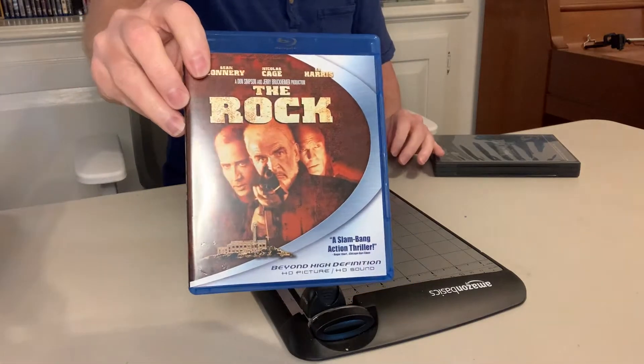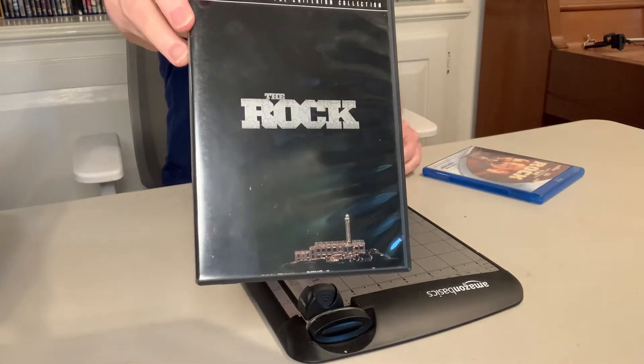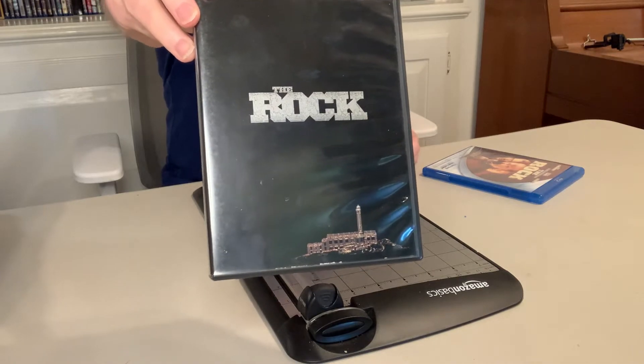That's right — The Rock. We're gonna take that movie and combine it with the Criterion DVD of The Rock. For whatever reason, Criterion decided to not put out a Blu-ray of this title, only the DVD. I mean, this is such a good Bruckheimer, Michael Bay, Sean Connery flick.